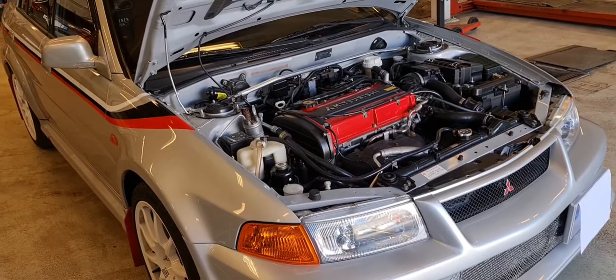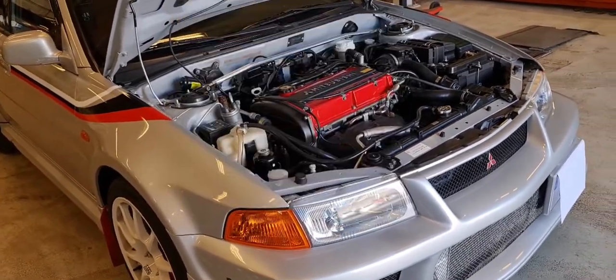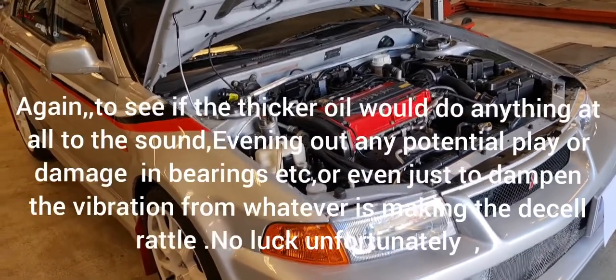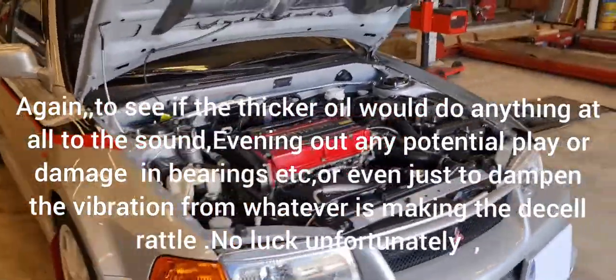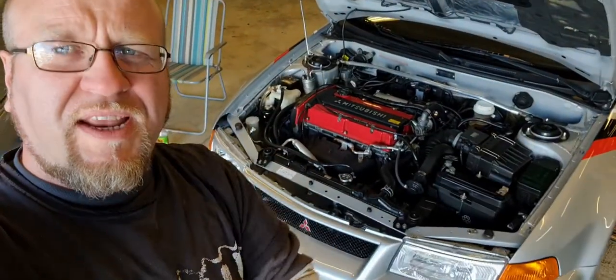Yesterday I changed the oil in the gearbox and swapped it out for 85W-140, which is not what it says in the manual, but I wanted to try that as part of my diagnostic plan to see if I could rule out anything internal in the gearbox. There was not much of a difference.